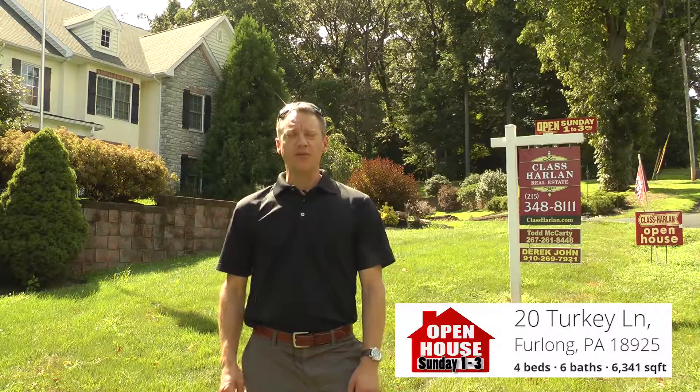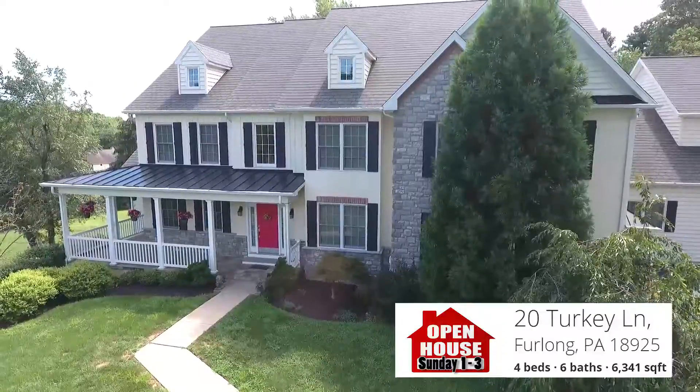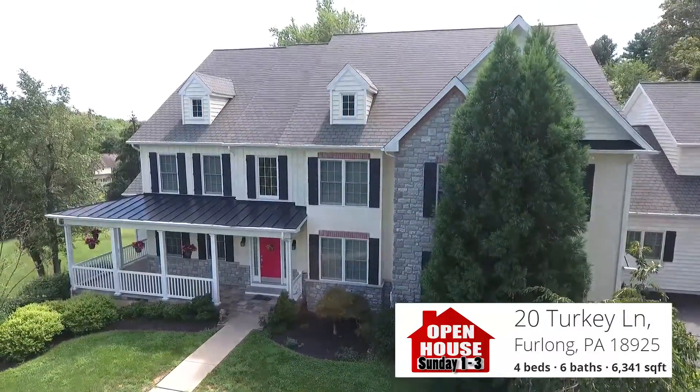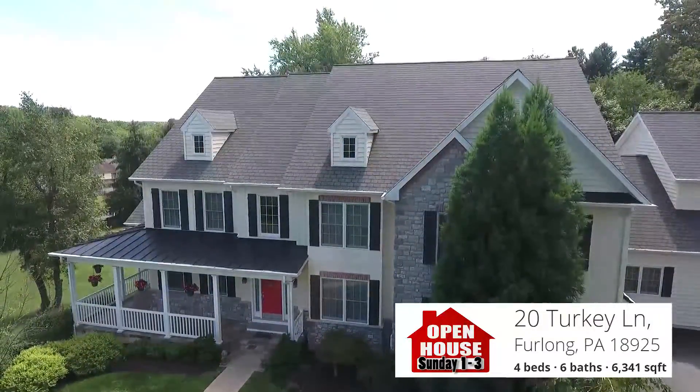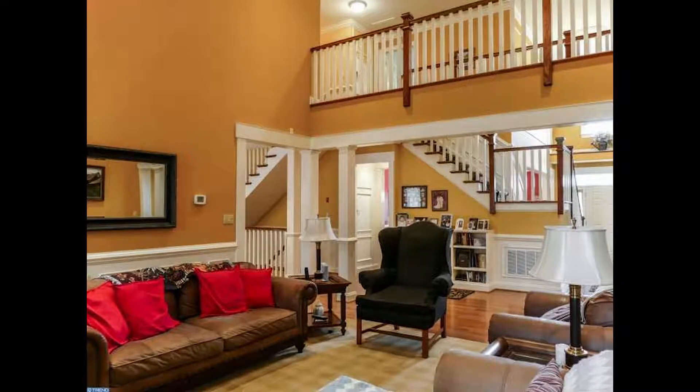Welcome to 20 Turkey Lane in Furlong, Pennsylvania. We'll be having an open house here this Sunday from 1 to 3 p.m. 20 Turkey Lane is a four-bedroom, four-full bath home with 6,300 square feet.